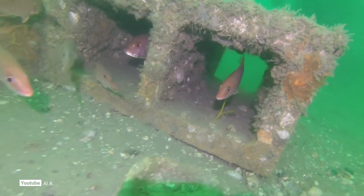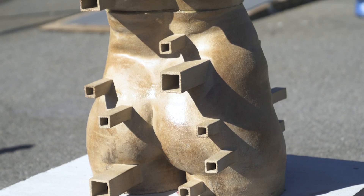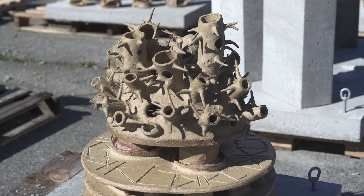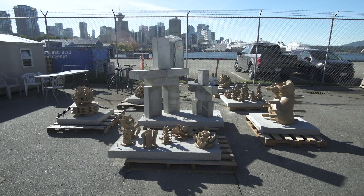A lot of other artificial reefs you might see could have concrete blocks or even car tires. What makes this project really unique is we engaged the art community and asked them to create unique sculptures — not only to provide a good home for species, but also to compare within the reef how animals are coming to each individual sculpture.